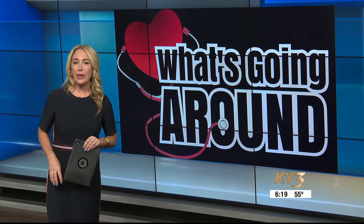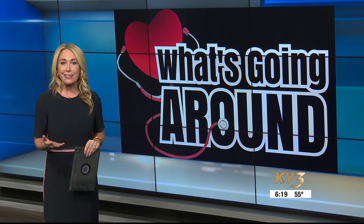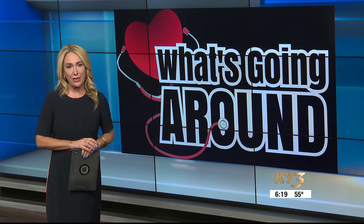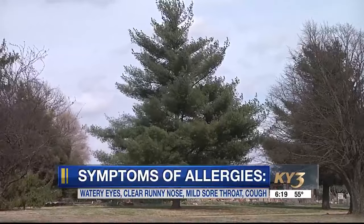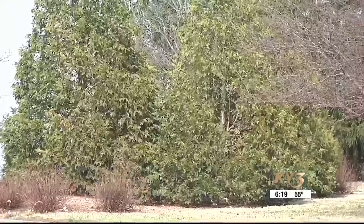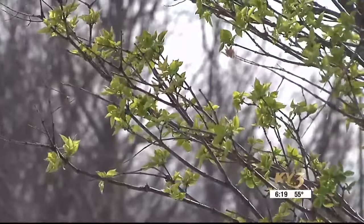Welcome back in this morning's 'What's Going Around.' Perhaps you're feeling it right now — that sniffling, itchy eyes, sneezing — all those sure signs that allergy season is here. Cindy Grisel, a physician assistant with Mercy, says she's seeing a lot of patients right now struggling with upper respiratory symptoms, and they're often unsure if it's a bacterial infection, a viral infection, or allergies.